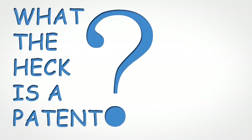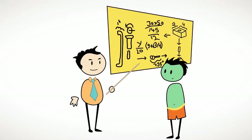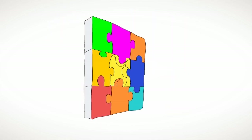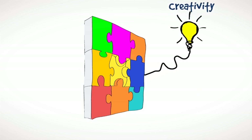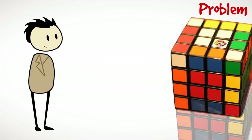What the heck is a patent? And why every engineer needs one? Engineering is all about solving real-world problems. While problem solving, you would be exercising an enormous amount of creativity that is unique to you. Simply put, a patent is a government stamp that recognizes your creativity in solving a problem.